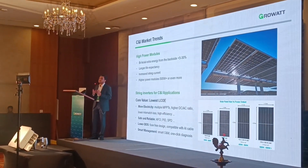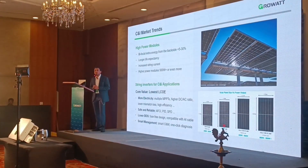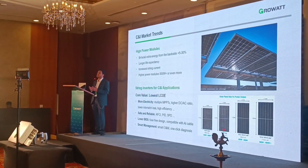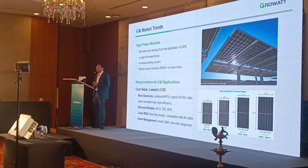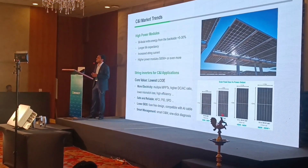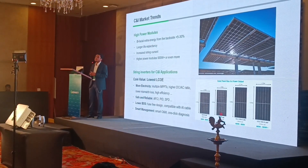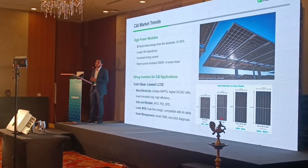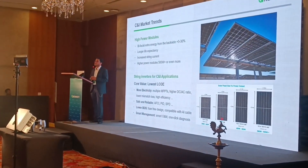As this particular inverter comes with only two inputs per MPPT, it becomes a fuseless design, which again helps you reduce the O&M cost that can occur due to blowing of fuses. Additionally, we are providing OSS as well as online smart services and different monitoring provisions, and with the help of that, the service time can be reduced by up to 80%.